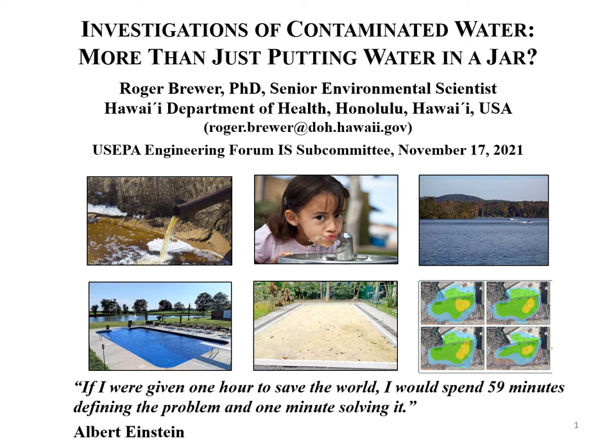Aloha, this is Roger Brewer at the Hawaii Department of Health. This is a recording of a presentation I originally gave to the US EPA Engineering Forum Incremental Subsampling Committee on November 17th, 2021, titled 'Investigations of Contaminated Water: More Than Just Putting Water in a Jar.' This presentation is very similar to the one I gave at that time; I've added a few notes on some of the questions that came up at the end of that presentation.